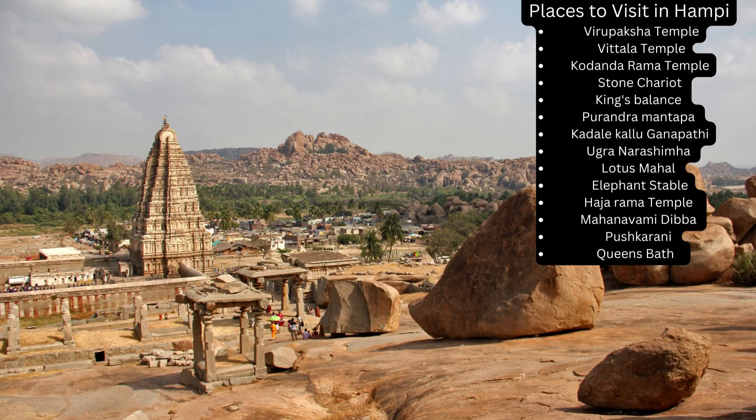Here we can see the places to visit in Hampi: Virupaksha Temple, Vitala Temple, Kodandarama Temple, Stone Chariot, King's Balance, Purandara Mantapa, Kadala Kalu Ganapathi, Ugra Narasimha, Lotus Mahal, Elephant Stable, Hazararama Temple, Mahanavami Dibba, Pushkarani, and Queen's Bath.